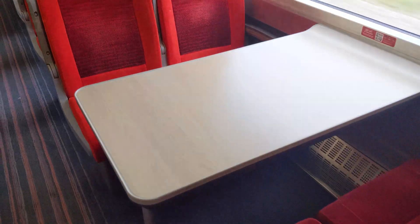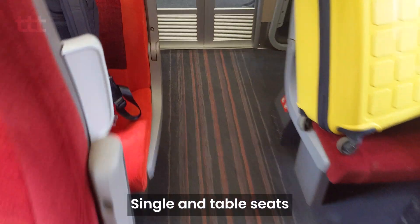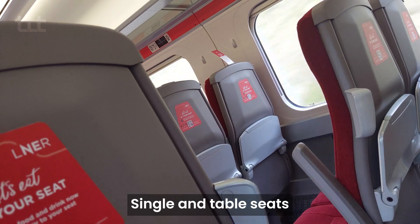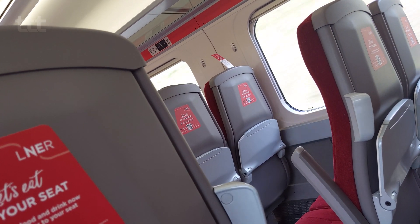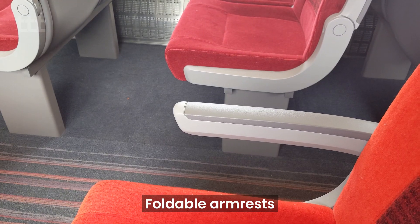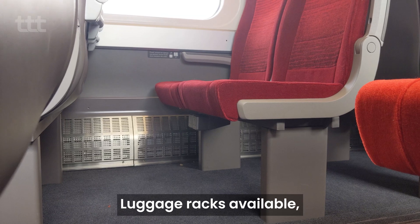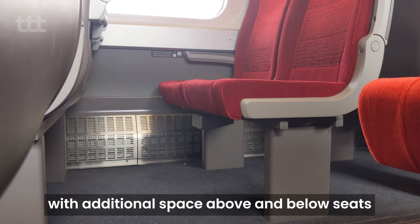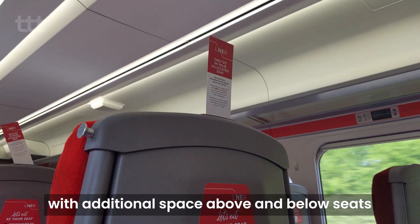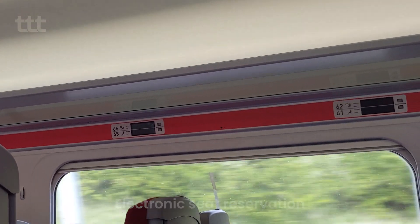In Standard Class, there is a 2-plus-2 seating configuration, with a variety of single and table seats in each coach. On the backs of single seats are relatively compact fold-down tables, and there are also foldable armrests. Plenty of space to store luggage can be found at the ends of each coach, with more space both under and above your seat. Electronic seat reservation is also utilised, with displays above each seat.